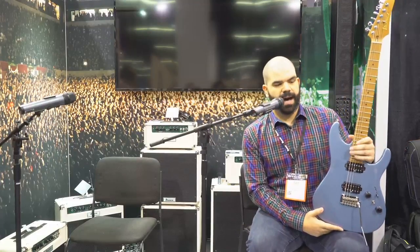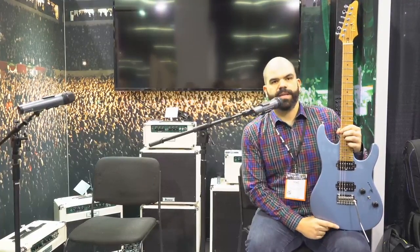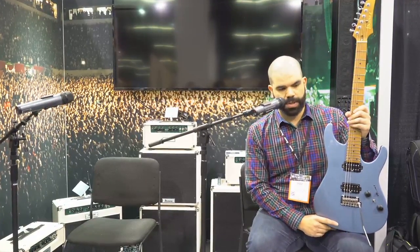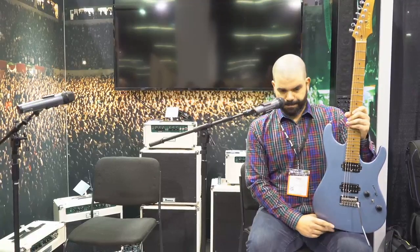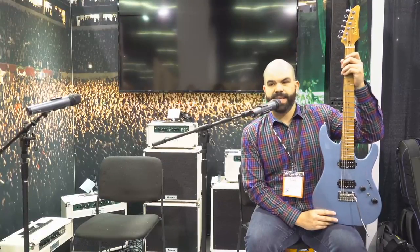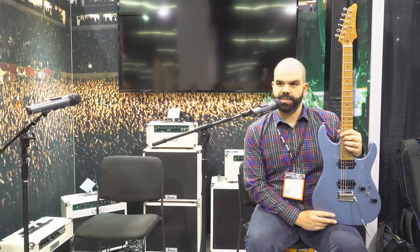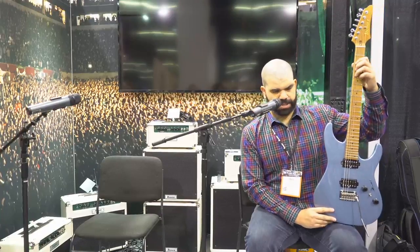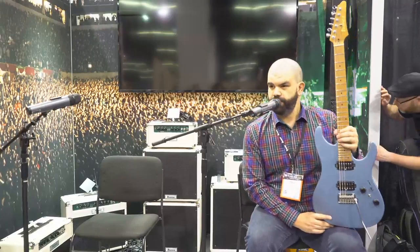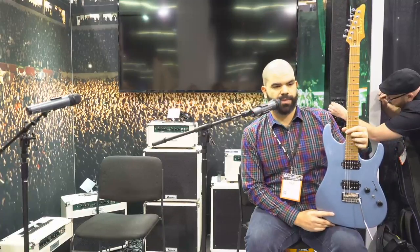We also have a 22-fret model available. The AZ is the culmination of the entirety of the Ibanez department as designers, as guitar manufacturers, and as visionaries — really to attack a part of the market that we felt we weren't properly represented in. This guitar represents many years of countless prototyping, design changes, and the input of the entire global guitar market into something we truly feel is very special.